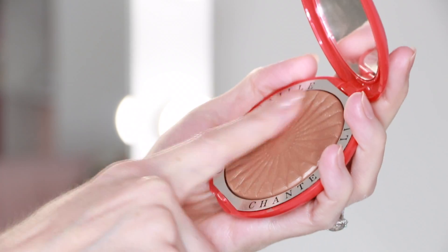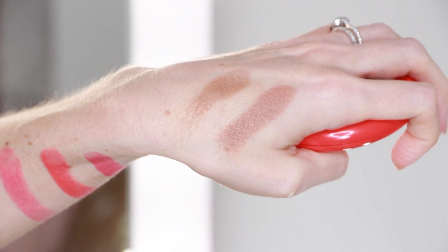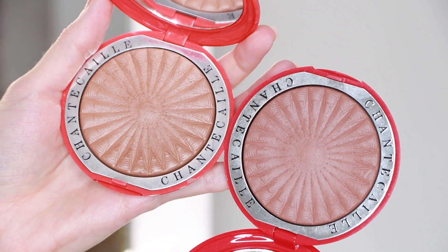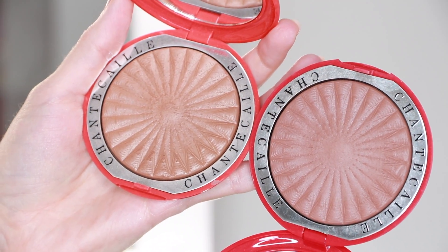Last but certainly not least, there are two new Real Bronze bronzers. These each retail for $78, and there are two shades — a lighter and a darker: Sirena and Goa. Not only is the external packaging very beautiful, but they have this gorgeous sunburst mandala motif embossed on top. If you're still on the hunt for the perfect bronzer for summer, you cannot go wrong with either shade. Even if you're very fair or light-skinned, it will give you a perfect natural sun-kissed glow.